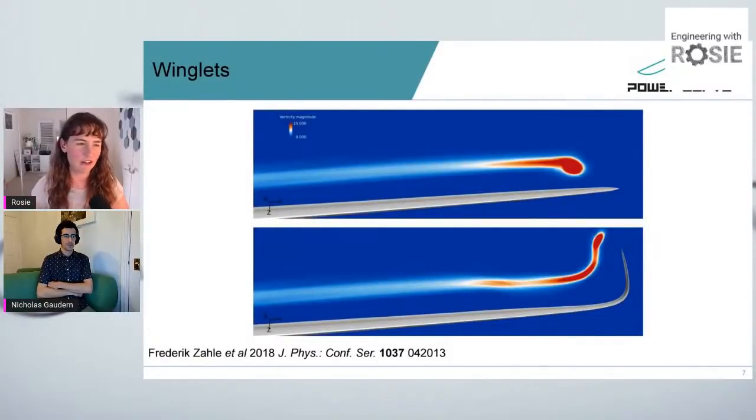Shall we move on to winglets? Not every airplane wing has a winglet, but you see them a lot, and I've never seen a real wind turbine with winglets. What do winglets do, and why aren't they so common on wind turbine blades? Winglets are very much not 2D and not operating in two-dimensional flow — CFD is critical to understanding them.